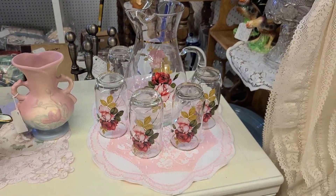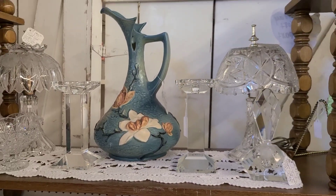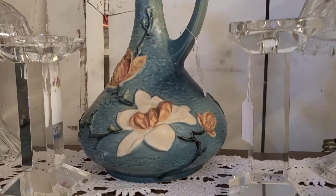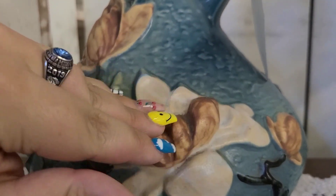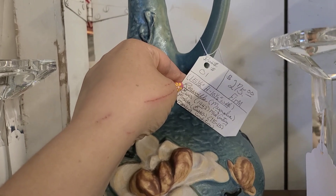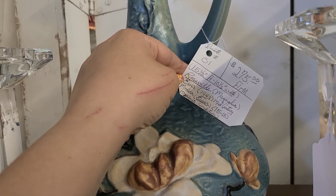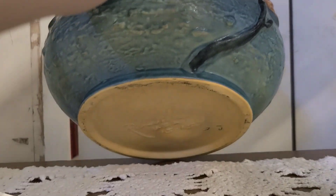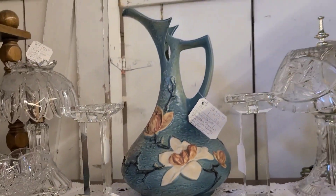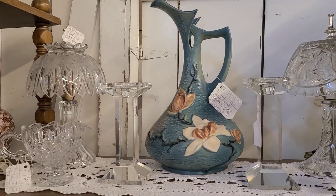I believe the vendor was actually standing there watching me film. Now this right here I do believe is Roseville and it was priced quite high — the vendor said that is an eBay price. It was very pretty and textured. This is $275 firm Roseville Magnolia, so this is just a decorative pitcher — the tag says 1943. This is me showing you the Roseville stamp I was talking about. I loved the dark blue; normally I see it more in a green tone but this one was blue.